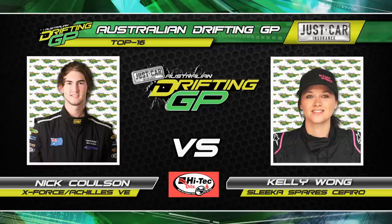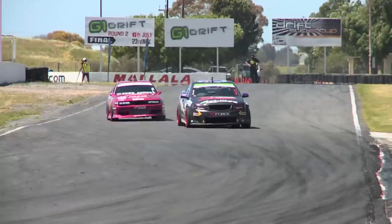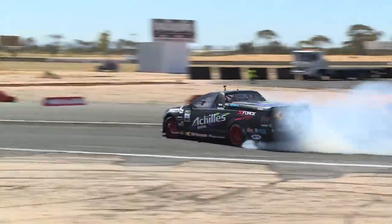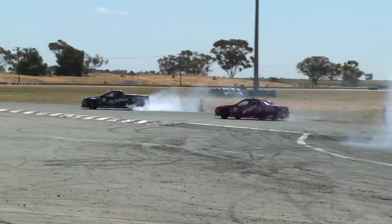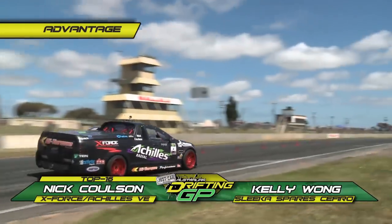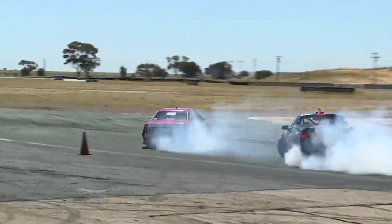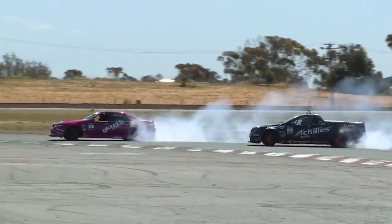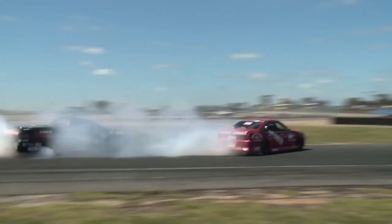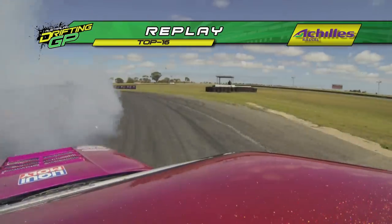Next pairing: Nick Coulson and Kelly Wong. She's the only female competitor in the Just Car Insurance Australian Drifting Grand Prix, and getting better every single time. She's one to keep your eye on — if you slip up, she'll get you. Nick Coulson leads, throws it in — the X-Force Achilles Radial has so much speed. Kelly Wong does everything she can to keep up, but with a little correction on the last corner, Nick Coulson is able to walk away and take the advantage. Kelly throws it in big on the second run with nothing to lose, but Nick Coulson answers the call. On the replay, Nick Coulson just walking away from Kelly Wong — that gives him the win.